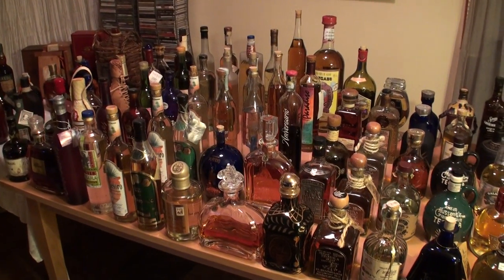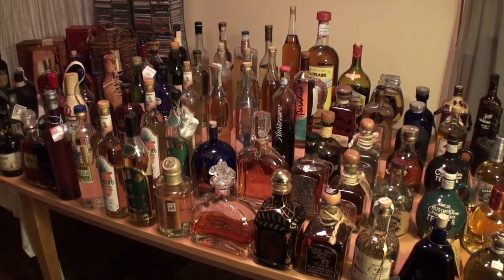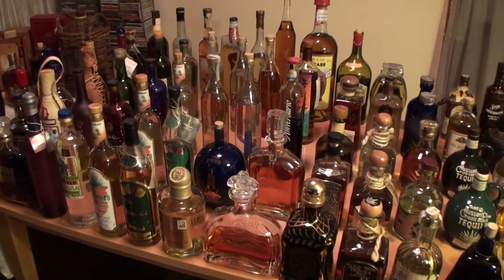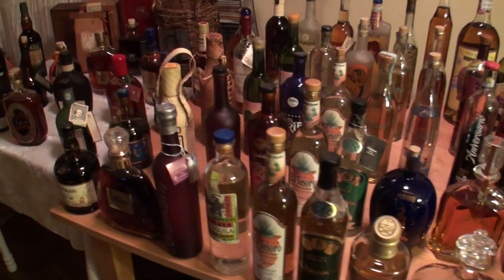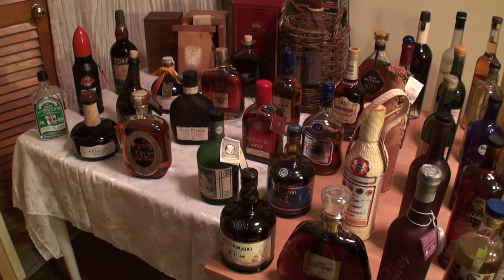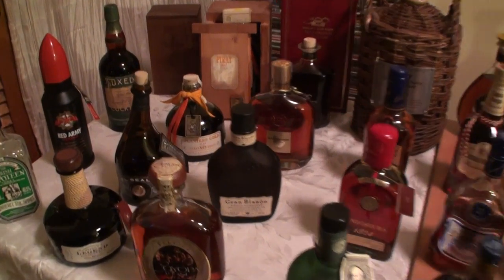Hey, Liquor Hound with you once again. This is Part 2 of my rarest bottle video, and it kind of got out of hand. Once I started pulling down my really rare tequilas I quickly started running out of room, so I had to add in a little table here just for my rums and a couple of other odds and ends. Let's go ahead and get this one rolling since there are so many.